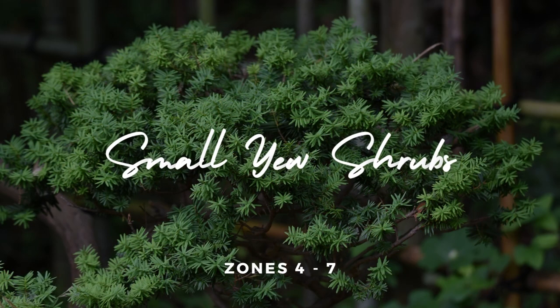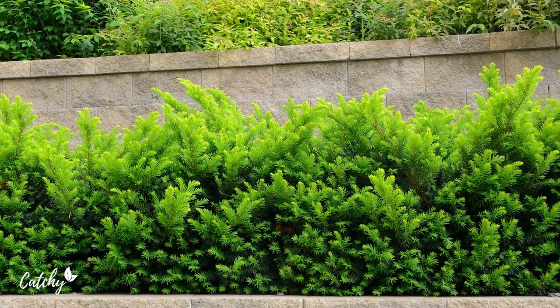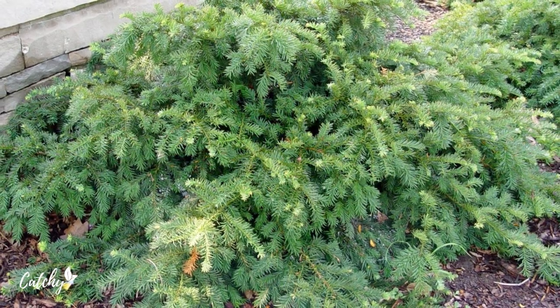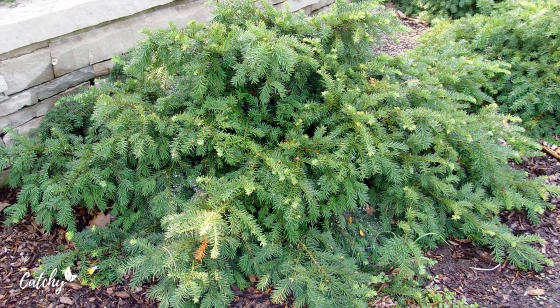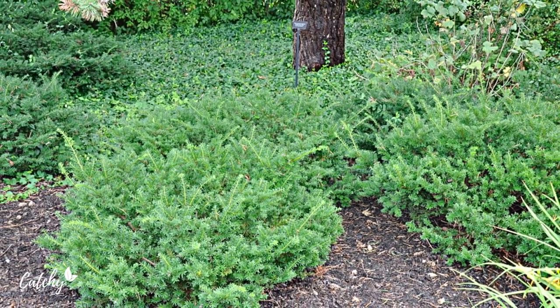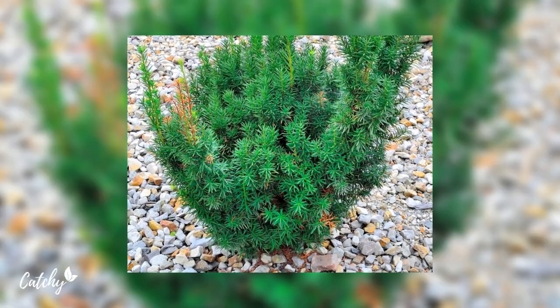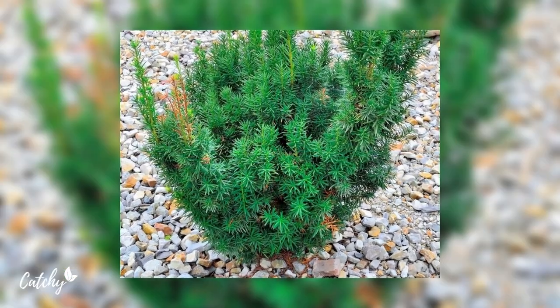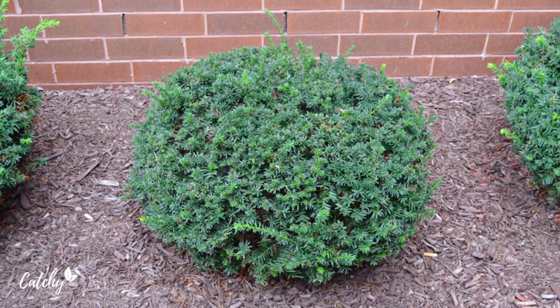5. Small Yew Shrubs. The soft needles and dense growth of dwarf yew shrubs make these conifers a top choice when it comes to front yard evergreen landscaping bushes. Most compact yews have upright growth and thrive in full sun. Dwarf yew shrubs are excellent low-maintenance hedging plants, ornamental border shrubs, or attractive foundation plants. Grow well in zones 4 to 7.